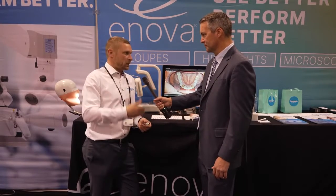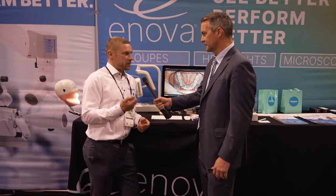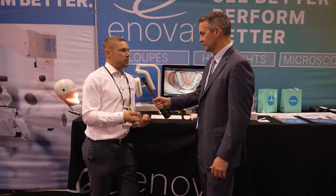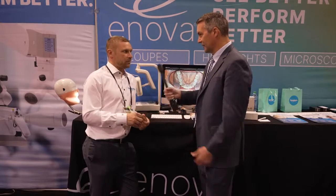You have to stop the procedure for taking a picture. So if you stop the procedure, take the camera, focus, aim — all that stuff — transfer the pictures. With our camera, it's either on your loupes or on your chair light, which means it's always on, always ready. In the middle of the procedure, you can just click the foot control to take a picture or film and continue working. So you save a lot of time.